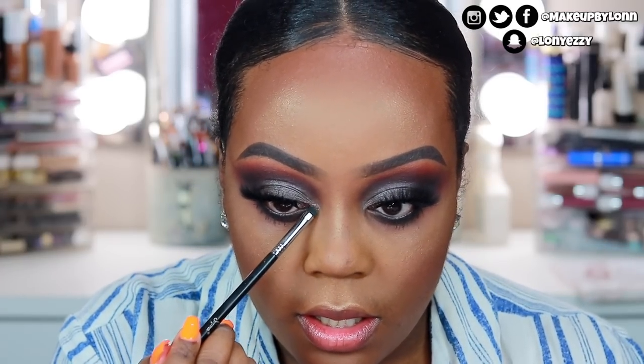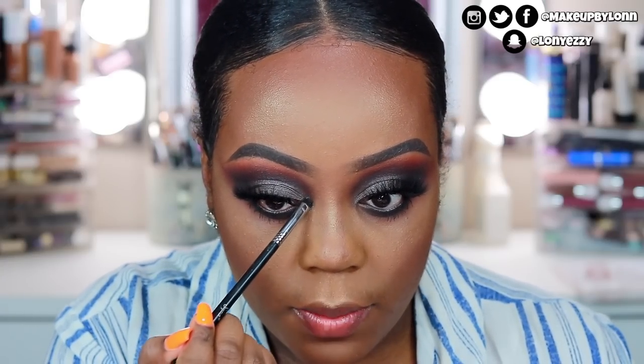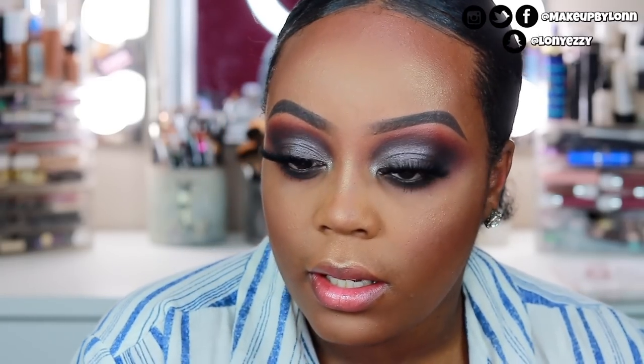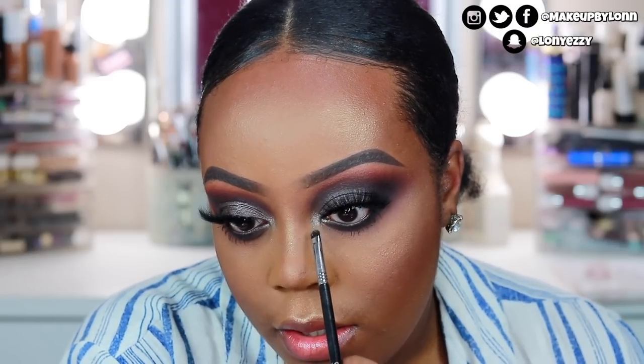So last thing for the eyes is this Dose of Colors Block Party Shadow in the shade Slinky. I'm just gonna pop this into the inner corner with this E21 Smudge Brush just for a nice pop of shimmer. I could have put that gold color, but I felt like the silver would go with this color a lot better. So I'm just gonna pop this in the inner corner just to brighten it up a little bit.